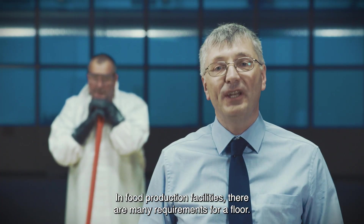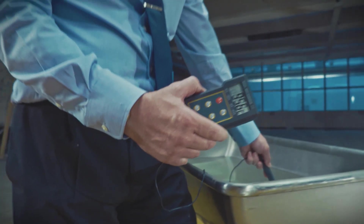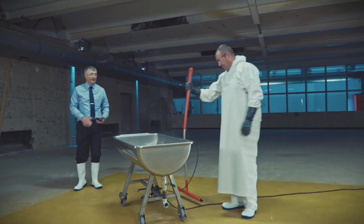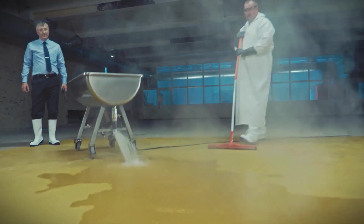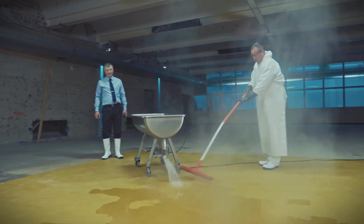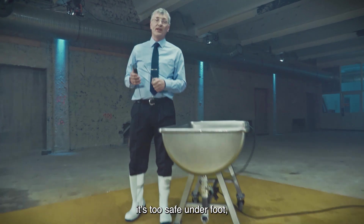In food production facilities there are many requirements for a floor. Not only must they resist heavy impact, but also the hot water used in cooking and cleaning. Ok Andy, I think that's hot enough — over to you. Thank you Andy.